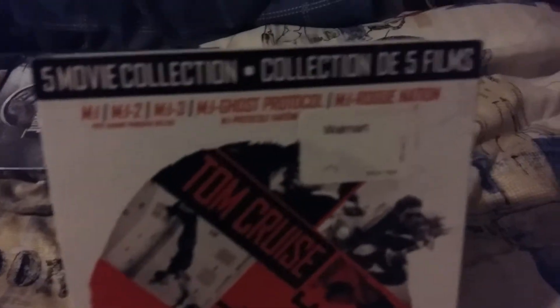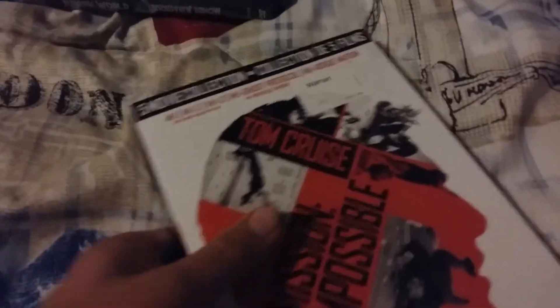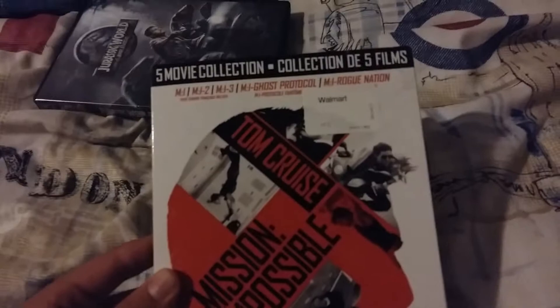First, I got the Mission Impossible 5 movie collection. I haven't seen any of these movies yet, to be honest with you. I'll check them out soon, and I'll see if the sixth one is worth seeing at the movie theater. It's a nice slipcover — very nice. All the artwork's there.